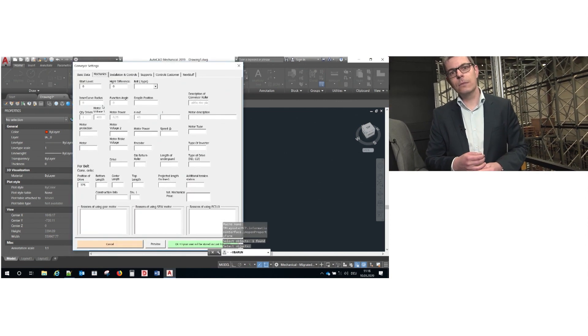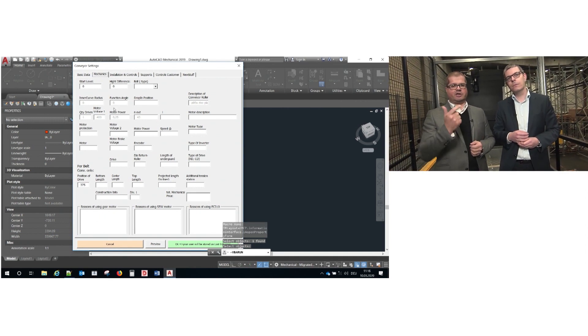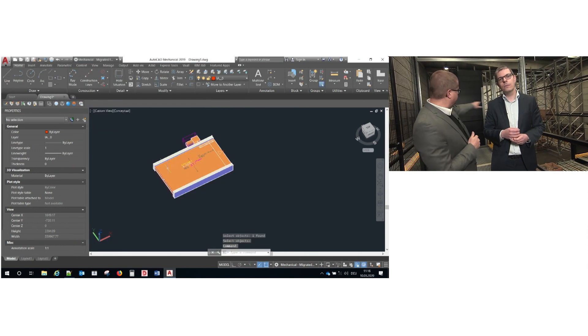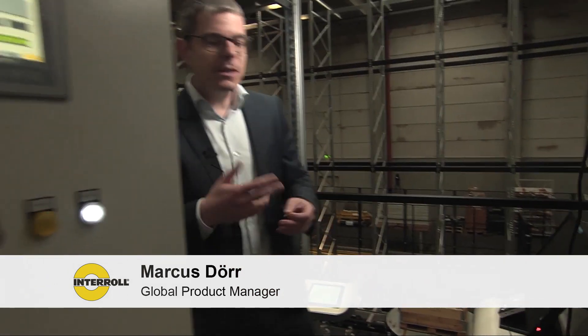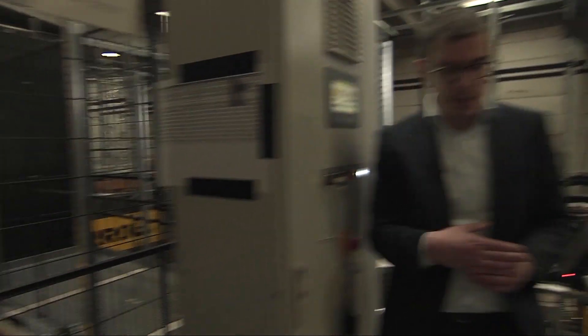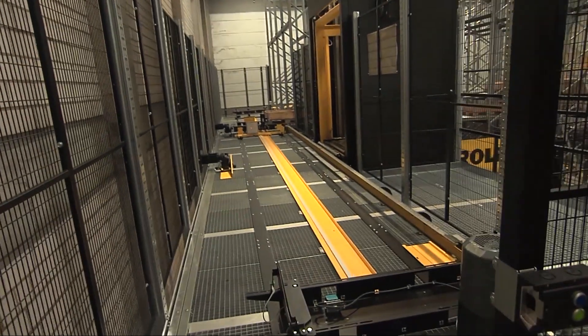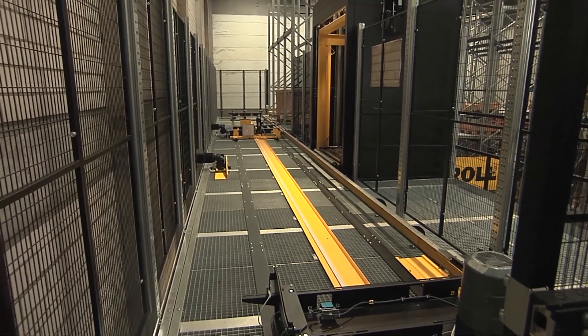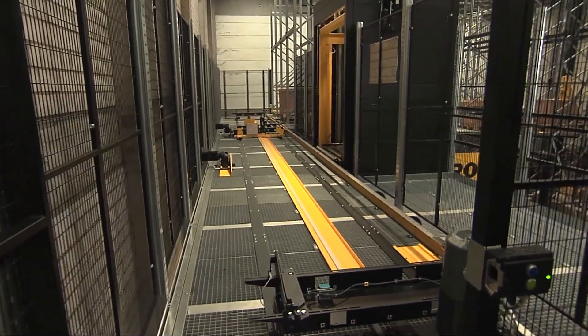You will find the MPP pallet platform, you will find the MCP conveyor platform, you will find the dynamic storage including the racking and the lanes, you will find the stacker crane, and finally you will also find the transfer car which we haven't talked about yet. Let's have a look at the transfer car — also a new module of our platform, especially made to handle dynamic storage in high-throughput applications. Here we see it live: a pallet is going into the dynamic storage. You can see it's a quite simple and easy setup.